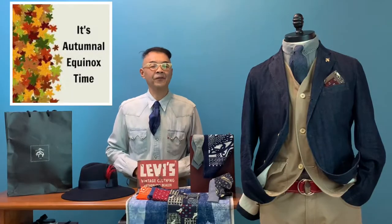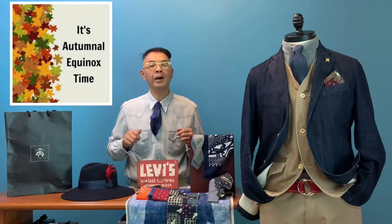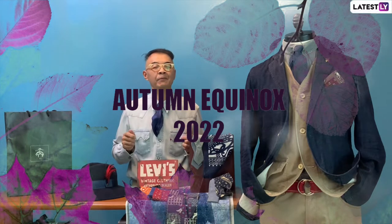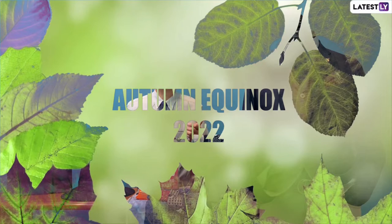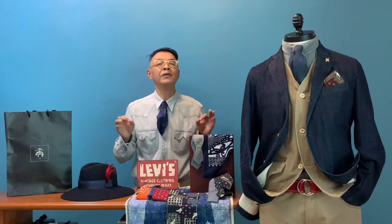Welcome to another episode of Cannes Fashion Journey. This week we are welcoming the Autumn Equinox on September 23rd, which is this Friday. Autumn Equinox means we are welcoming the first day of fall, and when it comes to fall season, denim style will always be very intense.